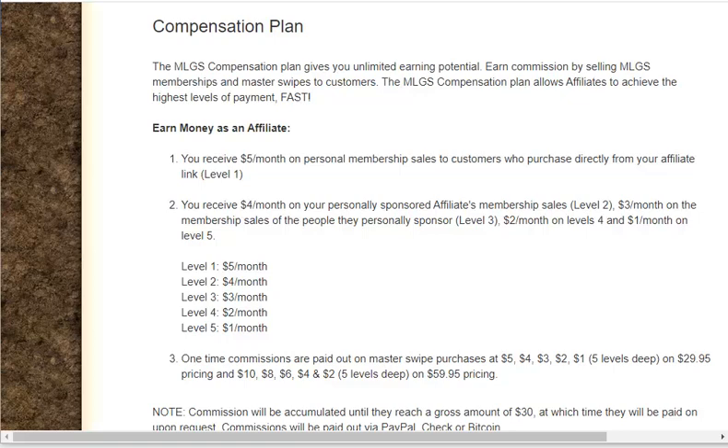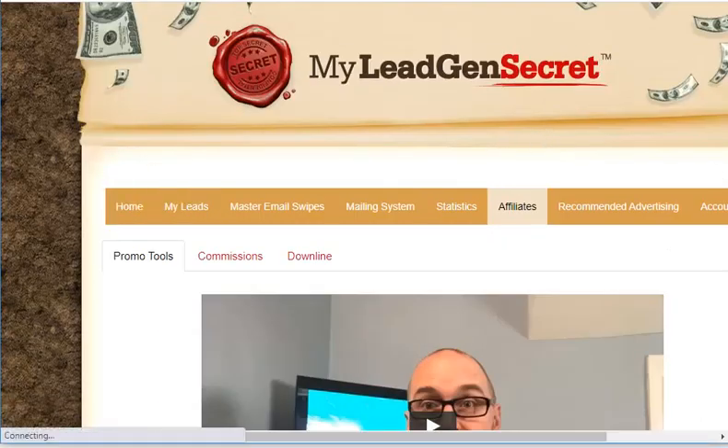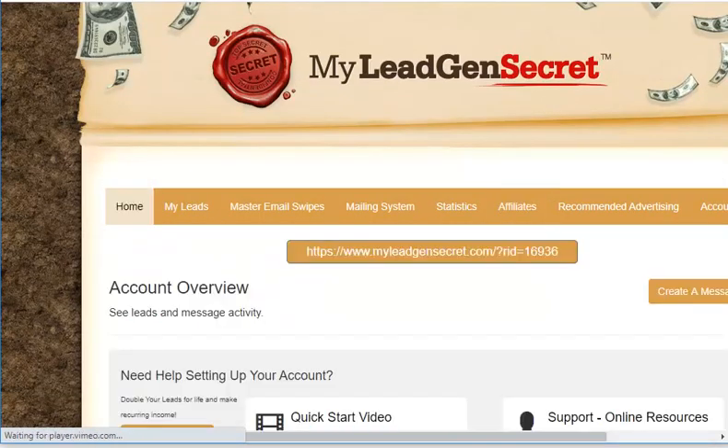It gives you unlimited $100 bonuses for referring five new confirmed membership sales in a seven-day period. Who can use MyLeadGenSecret? Anybody selling online — digital marketers, affiliate marketers, cryptocurrency sellers, and anyone else.